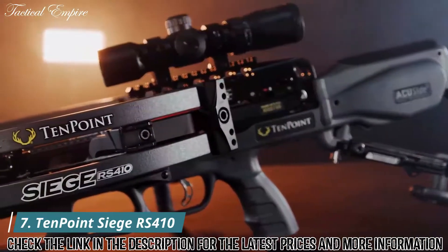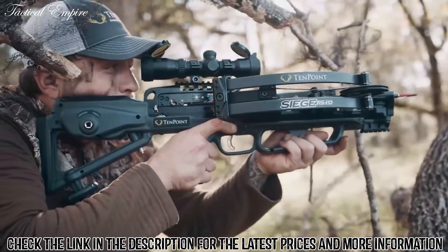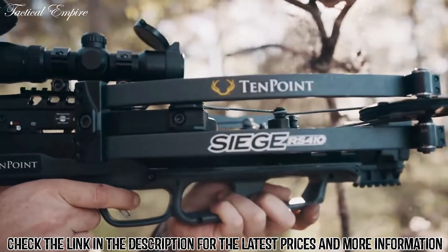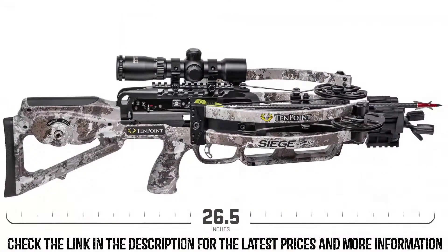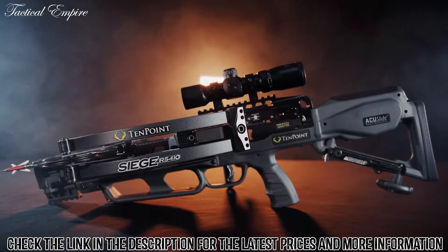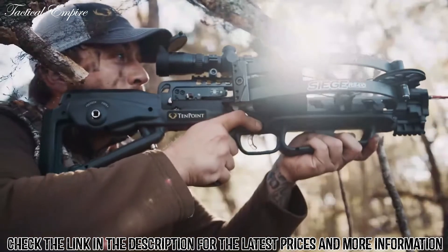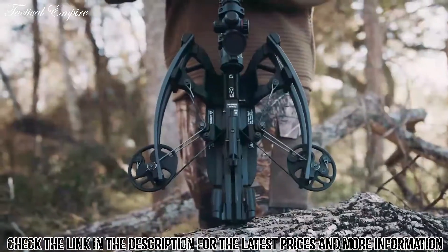Meet the TenPoint Siege RS410, the quietest compact crossbow ever produced. The Siege RS410 provides shooters an unmistakable feel of comfort while delivering devastating speed and same-hole downrange accuracy. Ultra compact at 26.5 inches long and 7.5 inches narrow, the reverse draw Siege RS410 features a lightweight tactical stock equipped with an adjustable butt plate that extends up to one inch to provide all shooters an ideal fit.